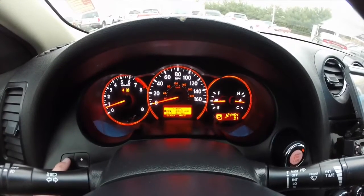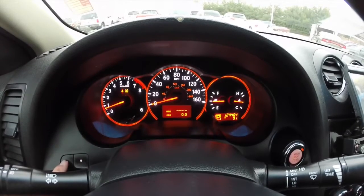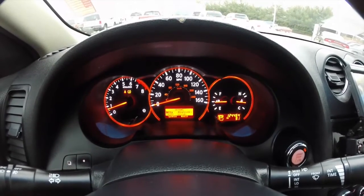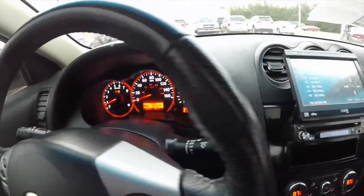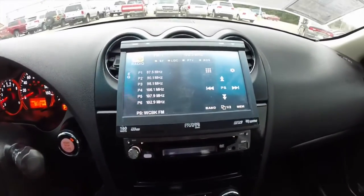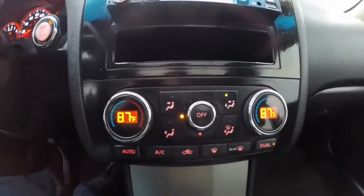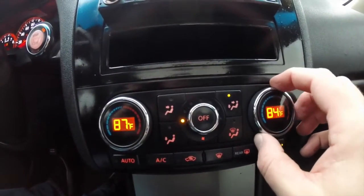It does have a trip computer, showing the different menus by pressing the menu button. The vehicle currently has 124,464 miles at the time of this recording. It has push button start. It does have an aftermarket audio system with a screen that folds in.